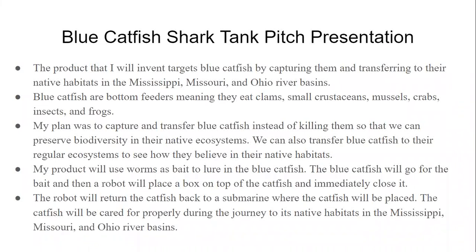The product that I will invent will focus on targeting blue catfish, which are invasive species to the Chesapeake Bay. Their native habitats are in the Mississippi River areas.